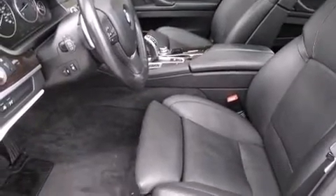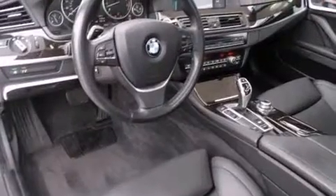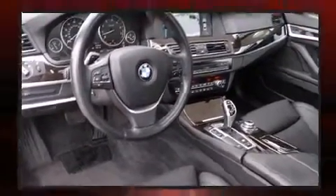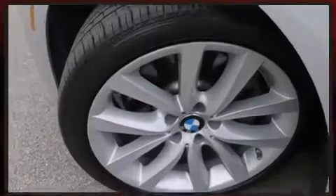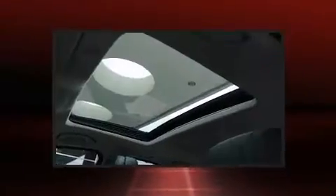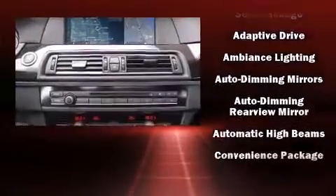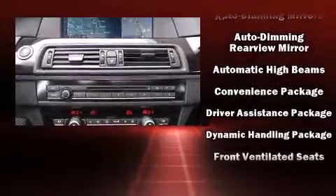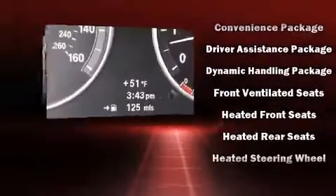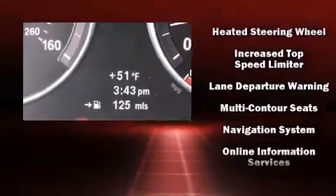Rear passengers enjoy seat heating functionality, keeping them warm during the winter months. Audio features include a CD player with MP3 capability and 16 speakers, yielding a symphony-like audio experience. Passengers are protected by various safety features including dual front impact airbags with occupant sensing, brake assist, and four-wheel disc brakes with ABS.